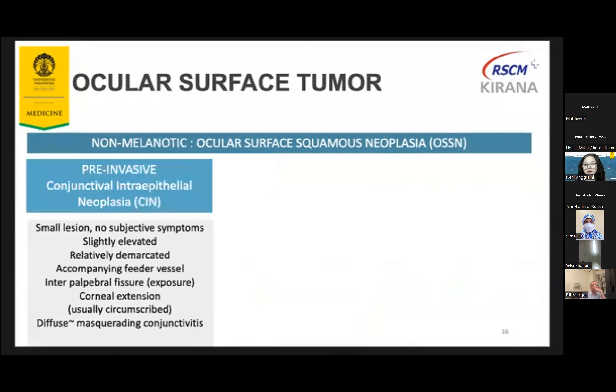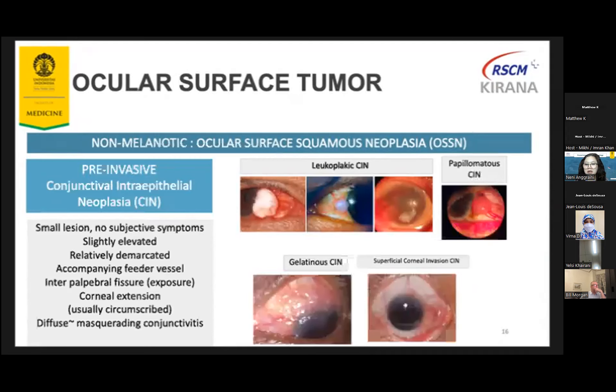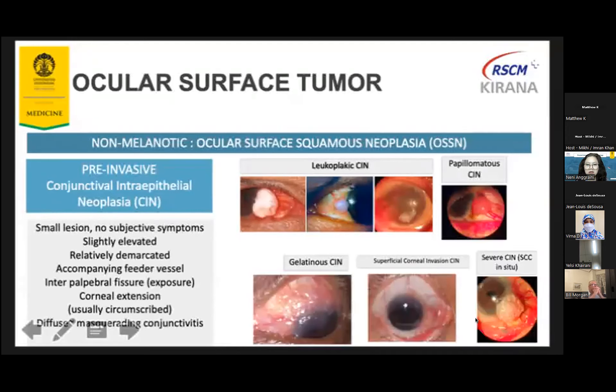Microscopic grading of CIN depends on the thickness of epithelium involvement by dysplasia. Mild or CIN 1 involves the lower third of the epithelial thickness. Moderate or CIN 2 involves the lower two-thirds. Severe or CIN 3 involves more than two-thirds, but surface maturation is still present. In carcinoma in situ, there is full thickness involvement but no surface maturation. There are various morphological types: the leukoplakic type is characterized by a white plaque, well demarcated; papillomatous CIN is very similar to conjunctival papilloma; and all lesions have a feeder vessel near them.